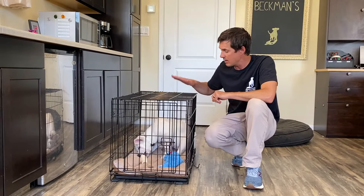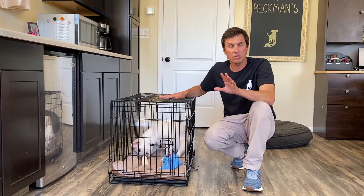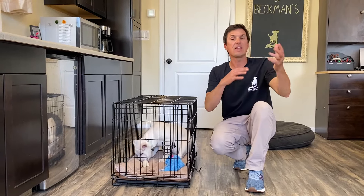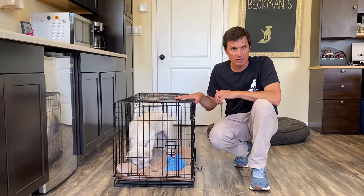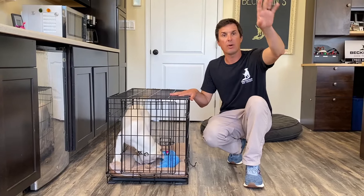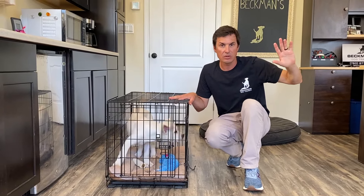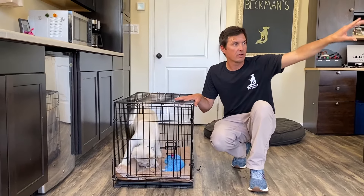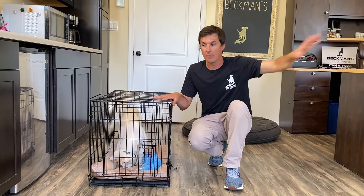The process I use is: dog in the crate, let the dog out, reinforce the dog for going potty with treats, then let the dog have access to the house, then back in the crate. Repeat that process over and over again — crate, potty, reinforce for going potty, freedom in the house. But during freedom, you've got to watch them. If they go off to another room, there's a good chance they're going to pee or poop. Then back in the crate.